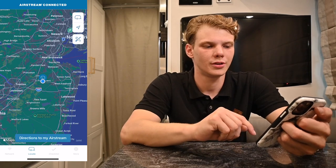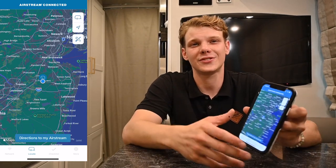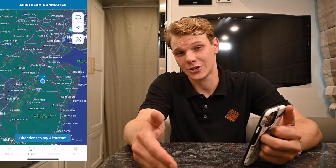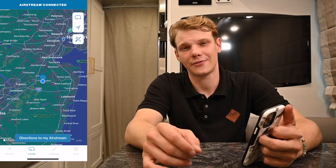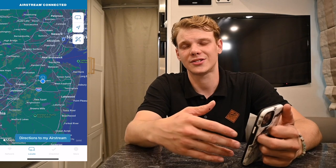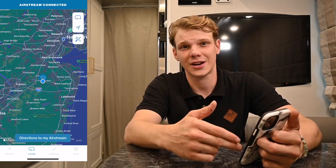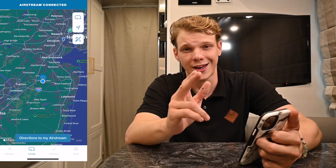Now we can move over to the Location tab. This is to open the map that will show you where your trailer is at all times and where you are in relation to your unit. This is a very effective addition to give you peace of mind — say you park and you want to go out and eat locally, you can be at ease knowing that the GPS tracker is on and watching your unit at all times.